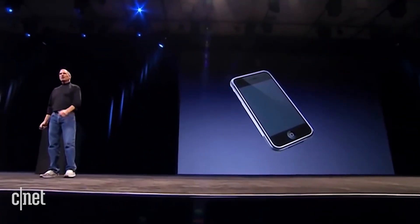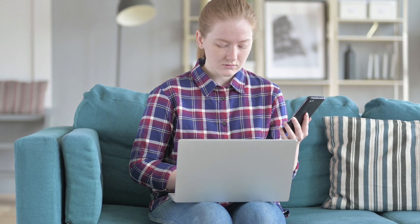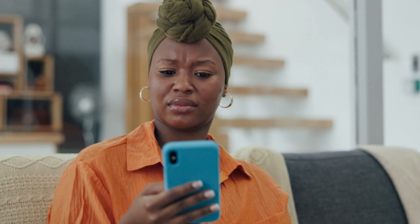Ever since the introduction of mobile phones with online capabilities, casino gaming exploded in popularity. Today, playing directly on your mobile is as easy as reading a website, which is pretty much the first step in your journey anyway.